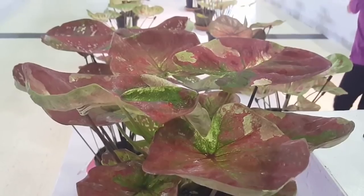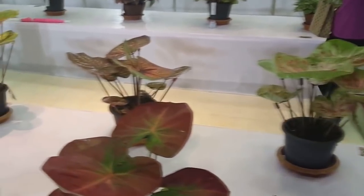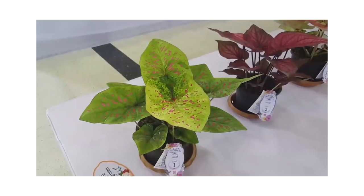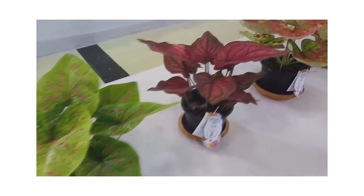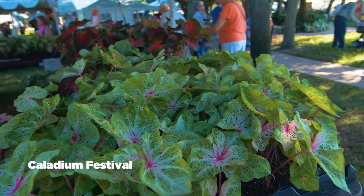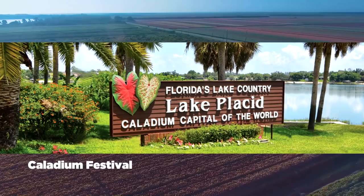Here is one competition that was held in Bangkok, Thailand last year. This is the first prize winner, which is a hybrid caladium by a famous caladium breeder in Thailand. Here is the second place and the third place. There is even an annual caladium festival held in the caladium capital of the world — Lake Placid, Florida.